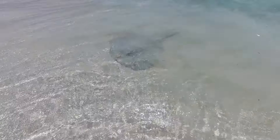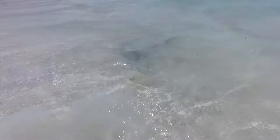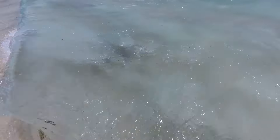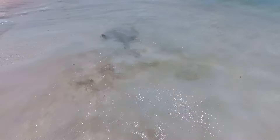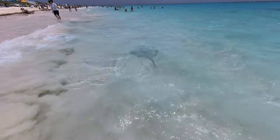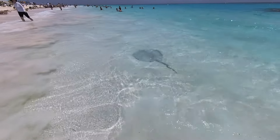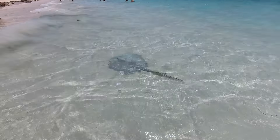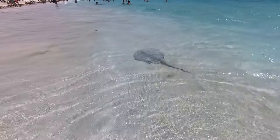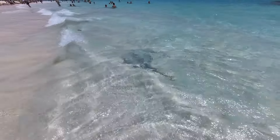Look how close he is right here — he's a good size too. And there he goes down the beach. Look how beautiful and clear the water is here at Lighthouse Point. This is amazing.